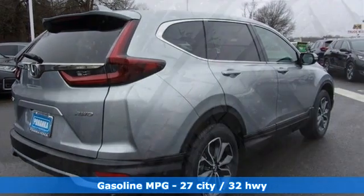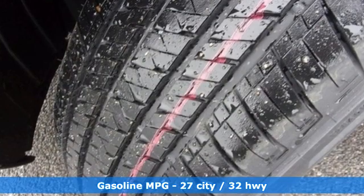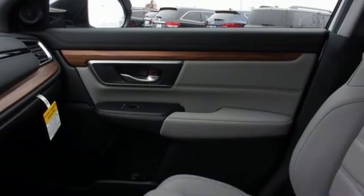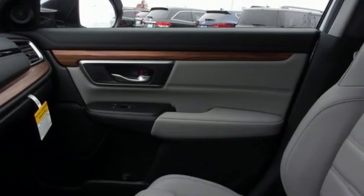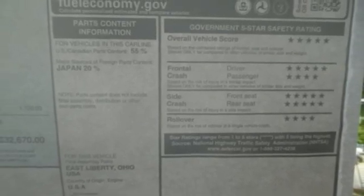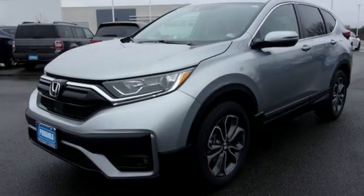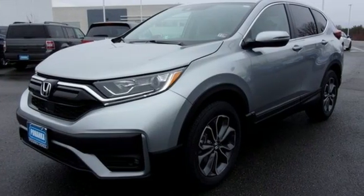It boasts an impressive list of features like these: continuously variable automatic transmission, front heated leather bucket seats, streaming audio, auto-dimming rear-view mirror, dual-zone climate control, memory exterior door mirror settings, AM-FM satellite radio, power sliding and tilting sunroof, remote engine start, and intercooled turbo inline four-cylinder engine.